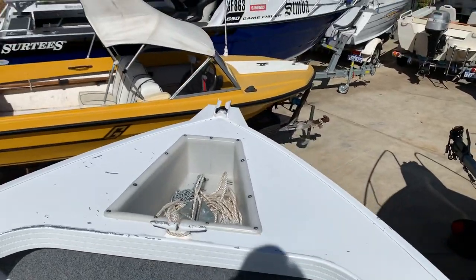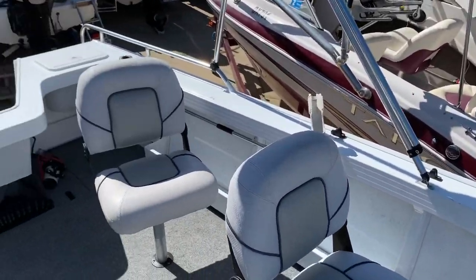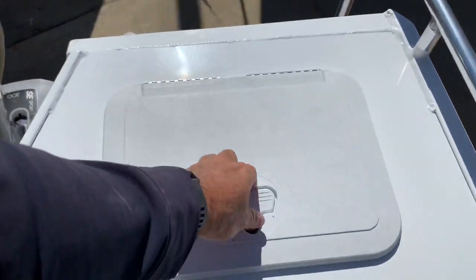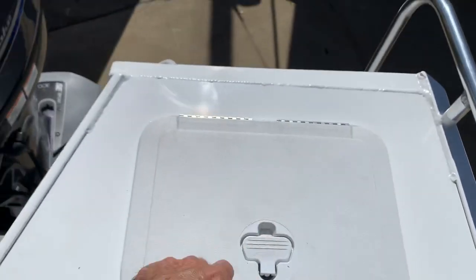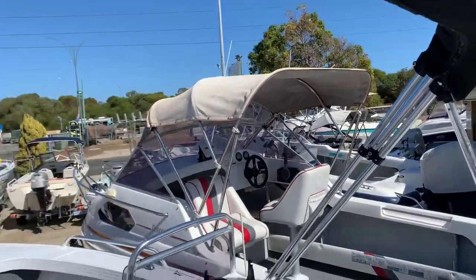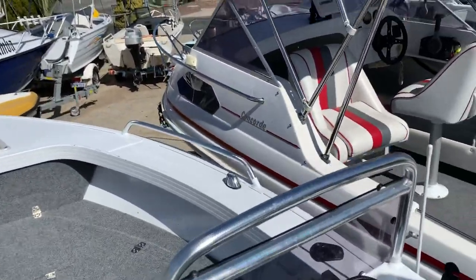Perfect for any of the tournaments — bass tournaments, that kind of stuff. It's got the extra seat in it, so it's got three seats. It's got a little deck wash pump. This particular boat also has another live bait tank in the back end, all plumbed up. Hydraulic steering, which is nice. It's a full-length Bimini. Comes with dual batteries.